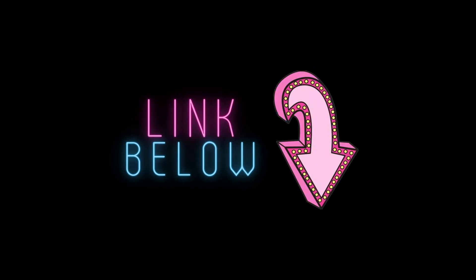Hey there everybody, it's Ashley. This video, along with most of my other videos, has free PDFs available in the description below.